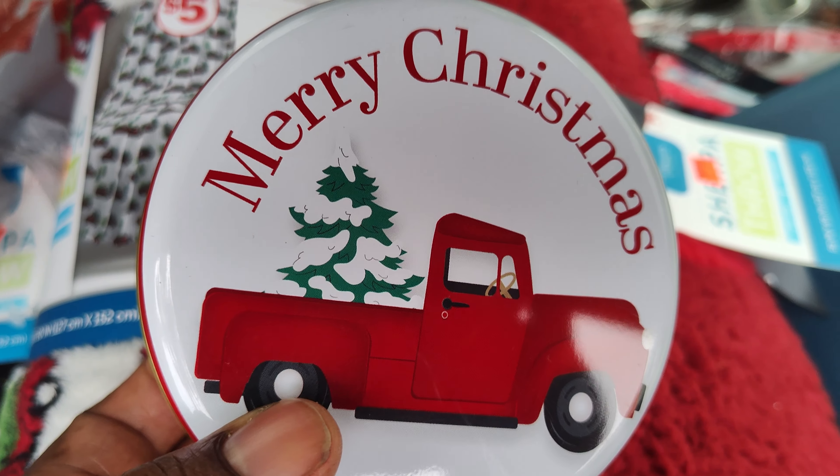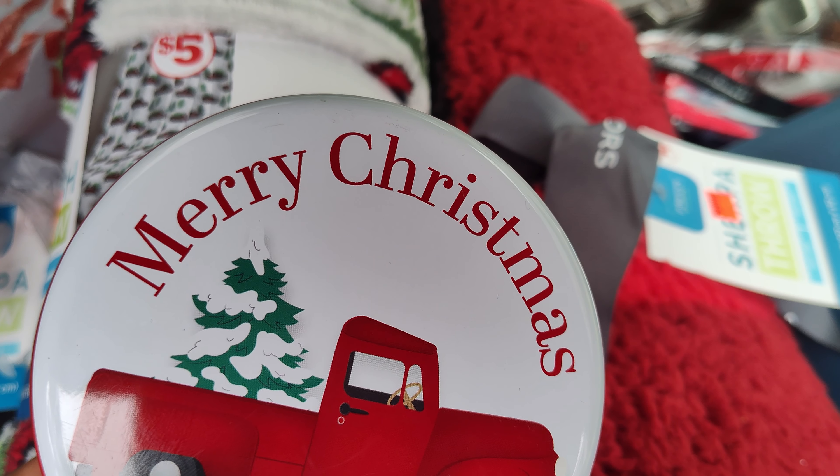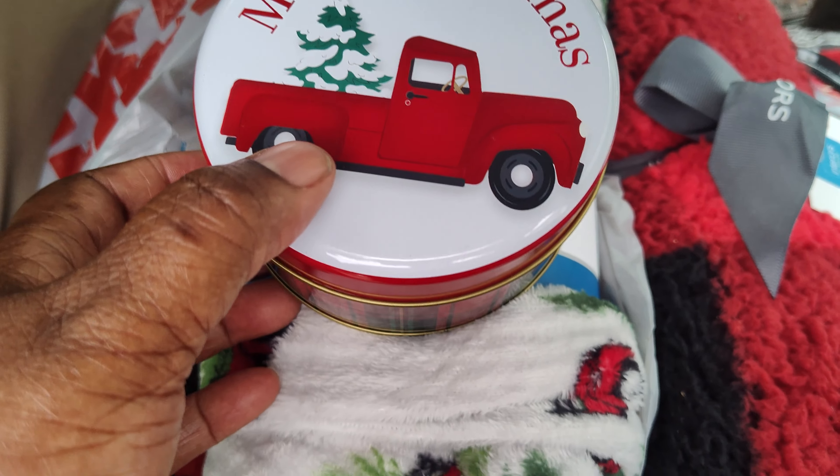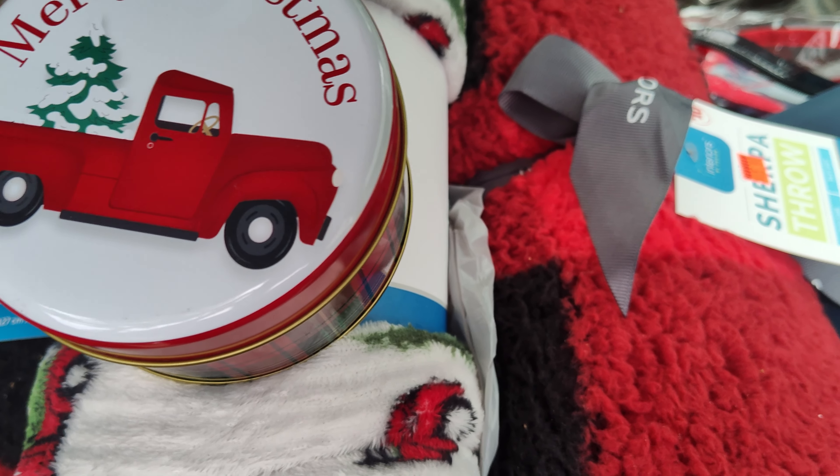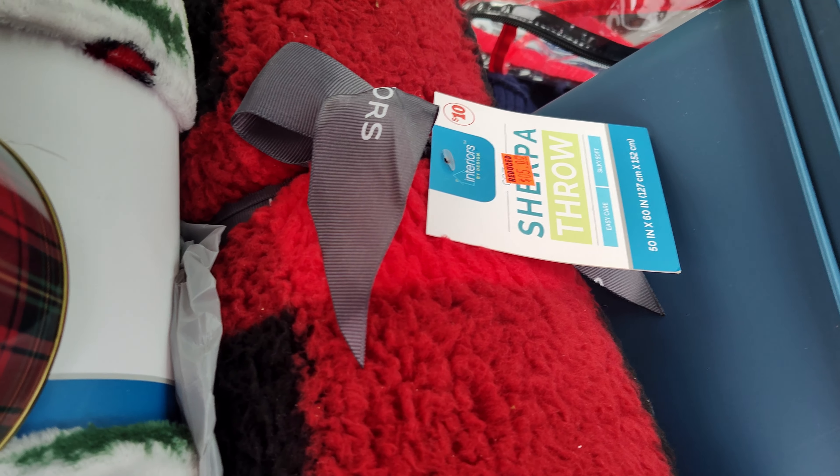I got this from Family Dollar — Dollar Tree, just not. Dollar General, just not. And so I figured this could go with this. I'm putting some cookies in it and a red mug to go with it. It says Merry Christmas, Happy Holidays or something like that.